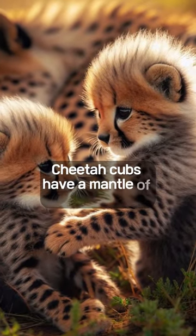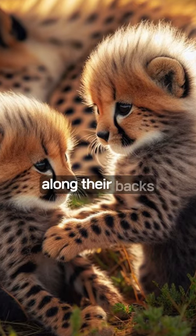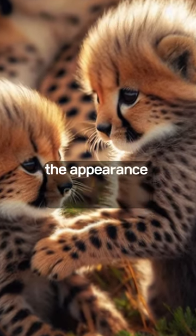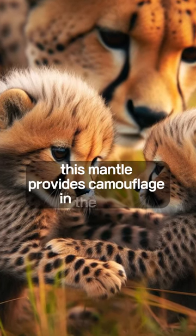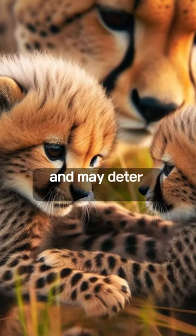Cheetah cubs have a mantle of silver-gray fur along their backs, believed to mimic the appearance of a fierce honey badger. This mantle provides camouflage in the grass and may deter potential predators.